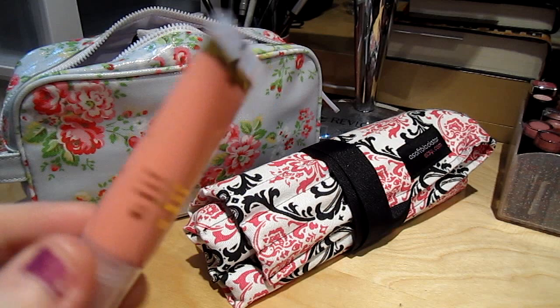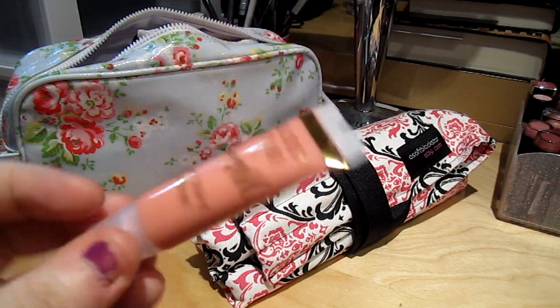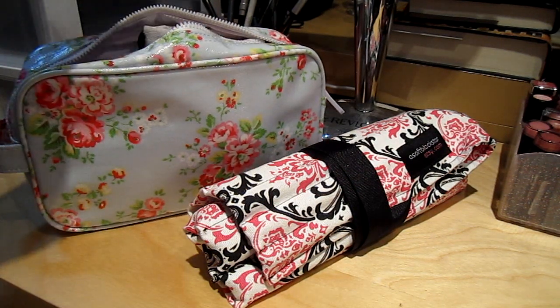I have my Barry M Glossy Tube number four. This came from my friend in London as well. I love it — it smells so dreamy. It's just fruity and I like it.